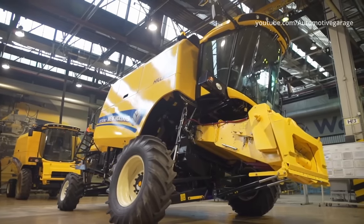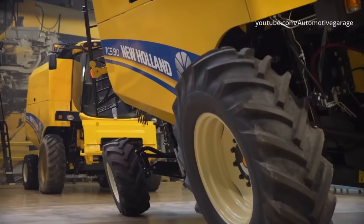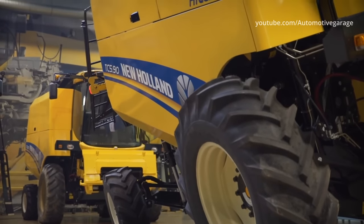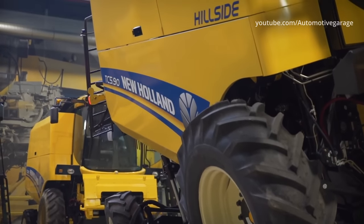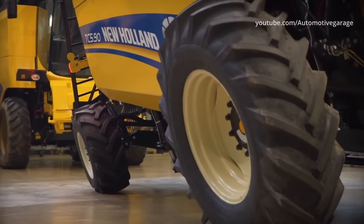Depending on the customer's order, combine harvesters adapted to work in mountain areas are also manufactured in Plock. They are equipped with a horizontal hydraulic suspension, thanks to which they can easily adapt to the terrain while maintaining all the parameters necessary for the proper operation of the combine.